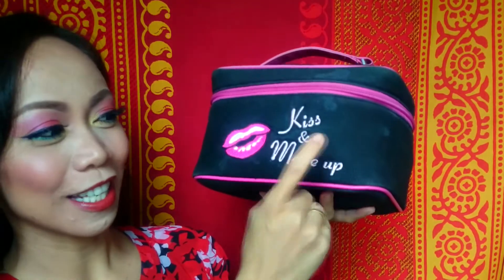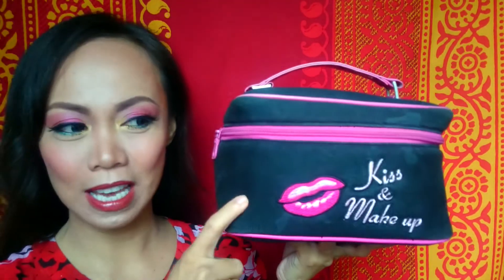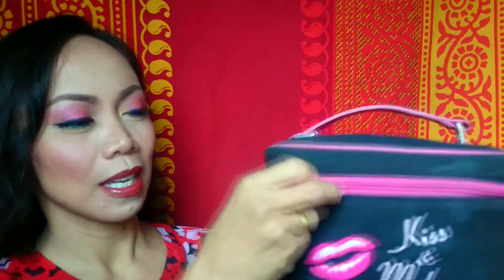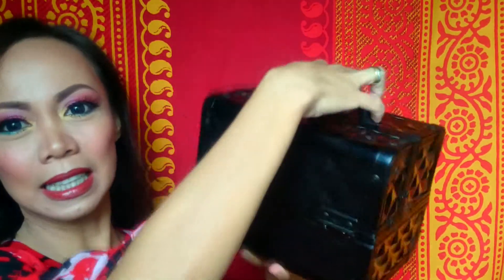This first bag is a Kiss and Makeup bag — I actually had two of them and gave one to my best friend. Right now I'm using this one for hair accessories for brides. The next one I use for personal use: if I have a solo wedding gig and need to travel, this is the little bag I bring — it's small.